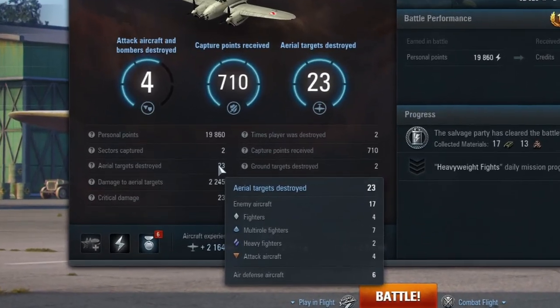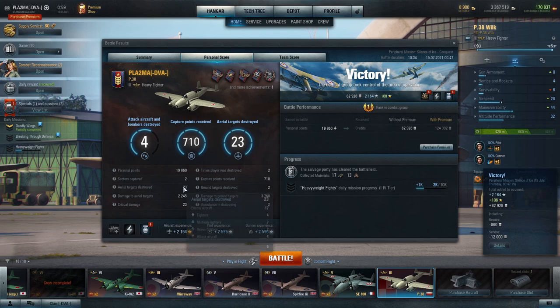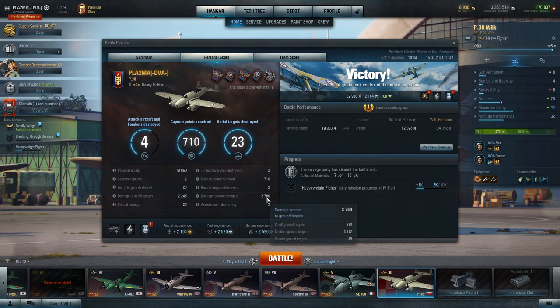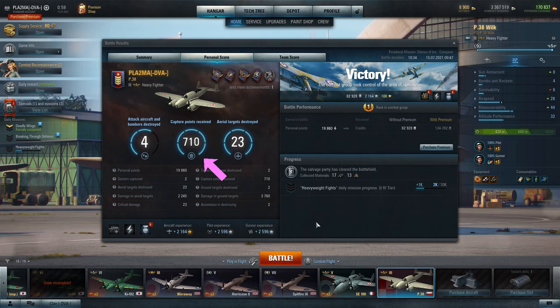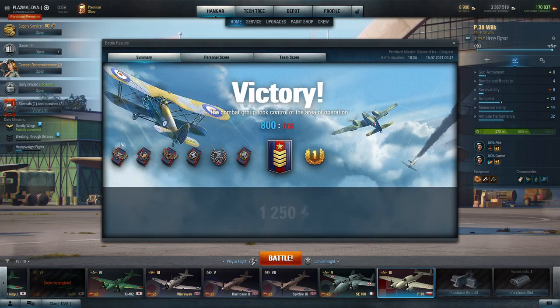So — 23 frags, not bad! I think this is a record in this plane. We normally have a bit less than that, between 10 to 15 thousand personal points. This one was pretty good for me. Also, as you can see, capture points: 710 — that's not bad for a tier 3. The overall result was almost 20,000 points and 82,000 credits — that was not bad at all. I hope you enjoyed the gameplay and that gave you a little hint of how to play and use the advantage of this plane to get really good gameplay for yourself.